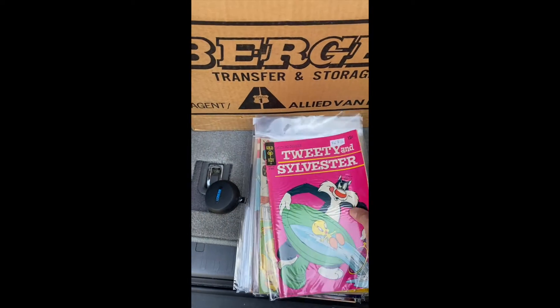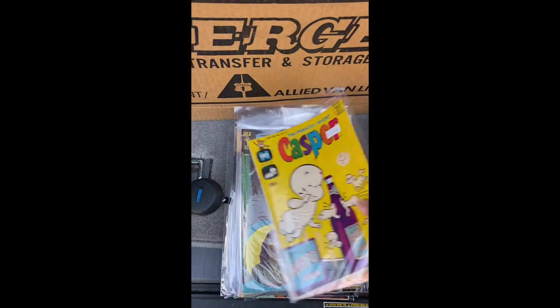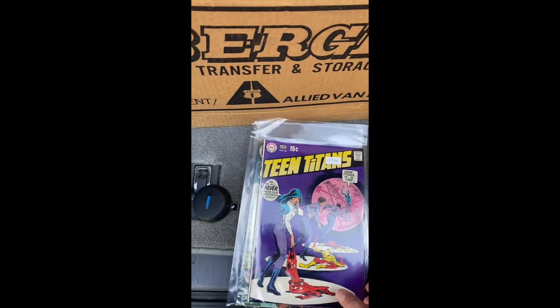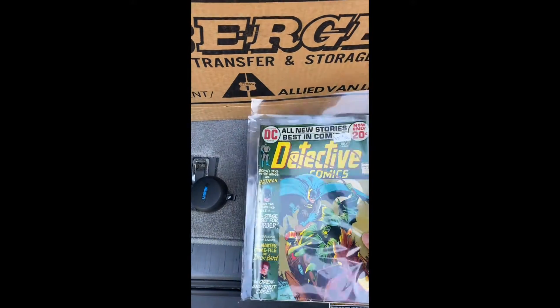Hot Wheels. Sherlock Holmes. Teen Titans number 26 - interesting. Detective Comics.